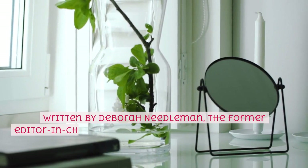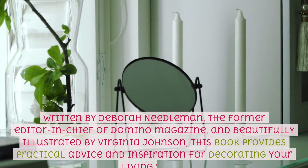Written by Deborah Needleman, the former editor-in-chief of Domino Magazine, and beautifully illustrated by Virginia Johnson, this book provides practical advice and inspiration for decorating your living space.